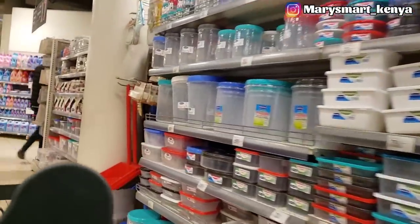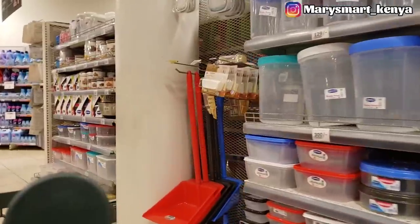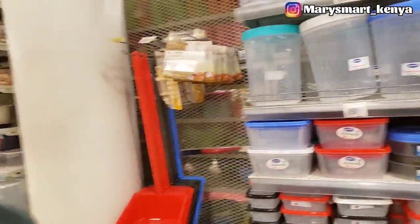So today I'm at the supermarket and I'm going to be doing our April shopping. Let's get started.